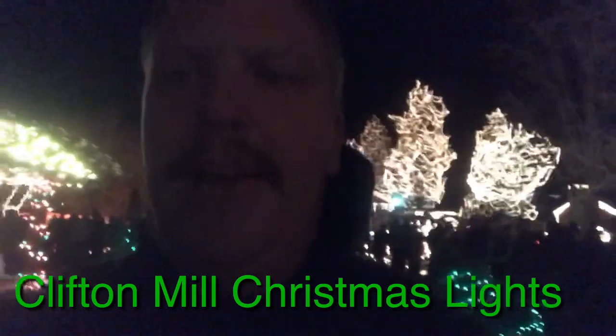Hey guys, Jason Guymon here with Christmas Lights, and today we are at Clifton Mill. It's up in Clifton, Ohio — it's by Dayton. I'm going to do a video here of what it is. It's over 3 million lights, and this will be a video of that. Please subscribe and thanks for watching.